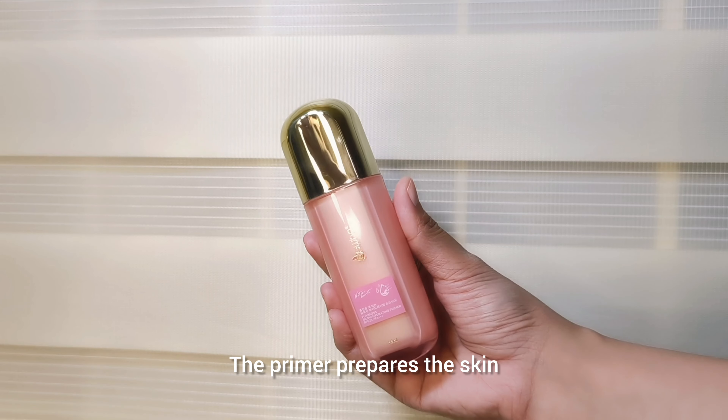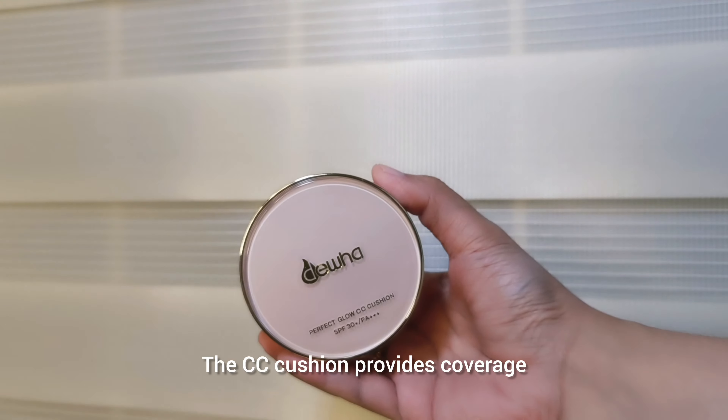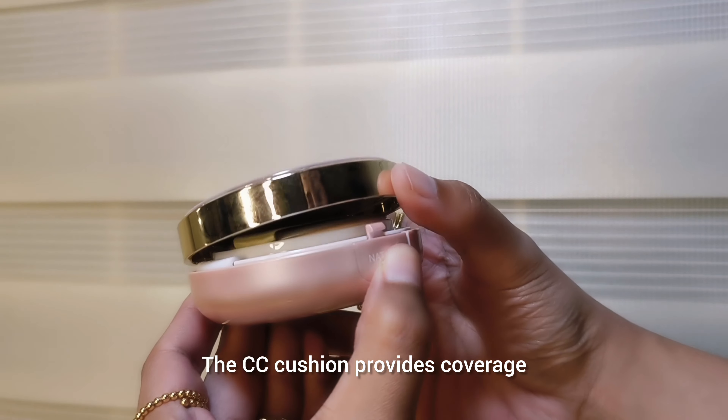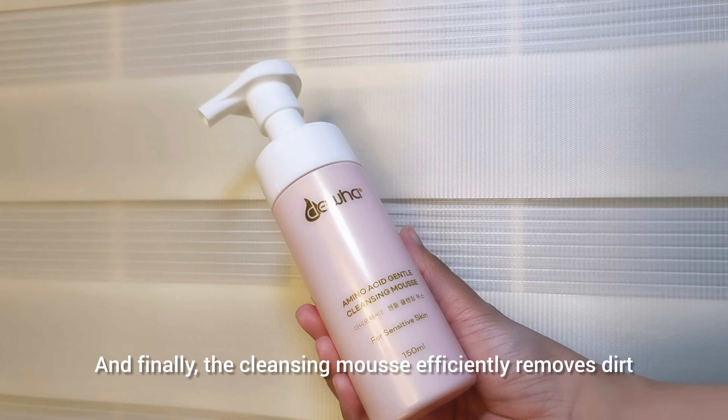Moms, don't gatekeep skincare secrets — all you really need is this Dua Glow Box. The years of sleepless nights and hormonal changes have taken a toll on my skin, but it's not too late! With Dua's Glow Box, we can give our skin the pampering it needs and deserves. It's like going to the salon for a facial spa, but at home. The Dua Glow Box contains the necessary products for achieving radiant, glowing skin.